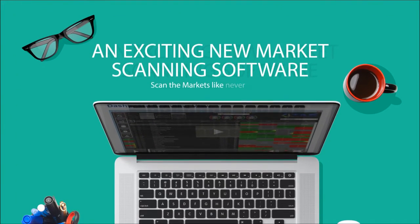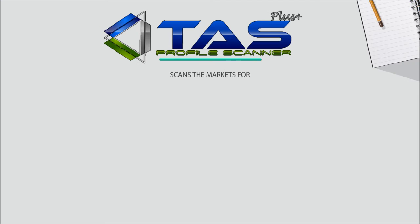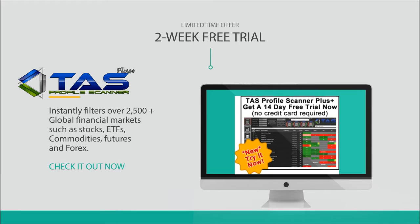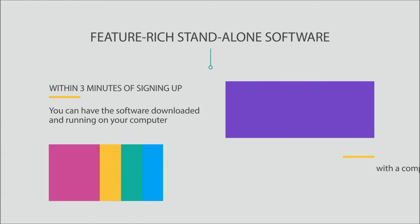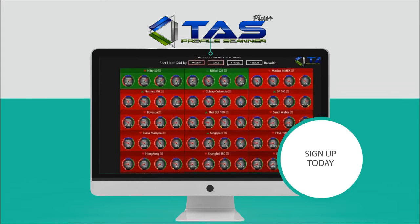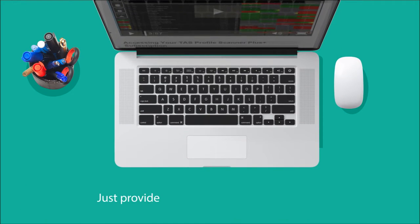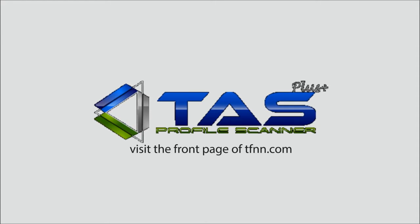TFNN is excited to offer a brand new piece of market scanning software unlike anything the industry has ever seen. John Logan and his team have spent years developing their market profile tools to finally release the TAS Profile Scanner Plus. Right now you can get a two-week trial absolutely free by visiting tfnn.com. The TAS Profile Scanner Plus is the premier market profile-based scanner in the industry, powered by TAS proprietary algorithms — a standalone desktop software that instantly filters over 2,500 global financial markets including stocks, ETFs, commodity futures, and Forex. Sign up today at tfnn.com.